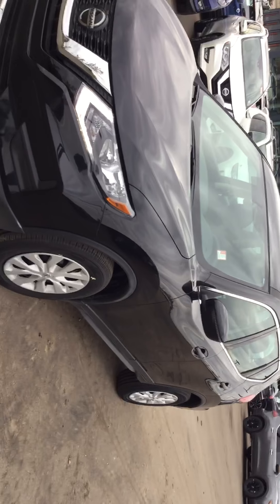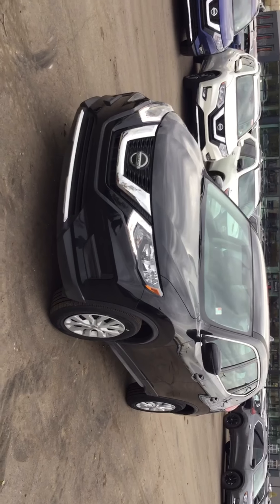I'll give you a quick shot of what the inside from the front looks like — the nice premium fabric. Anyway, if you have any questions please give me a shout. Again, this is Evan McLeod at Northside Nissan, 780-456-1449. Thank you.